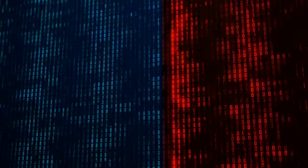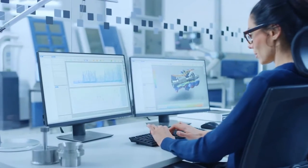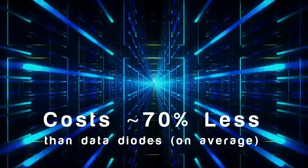NetWall lets you add robust, physically isolated network segments without disruption to what you may already have. It installs in under an hour and is perfect for critical enterprise systems and essential business operations. And NetWall is high-value, with no add-on modules required, and priced at only one-third the cost of other solutions.